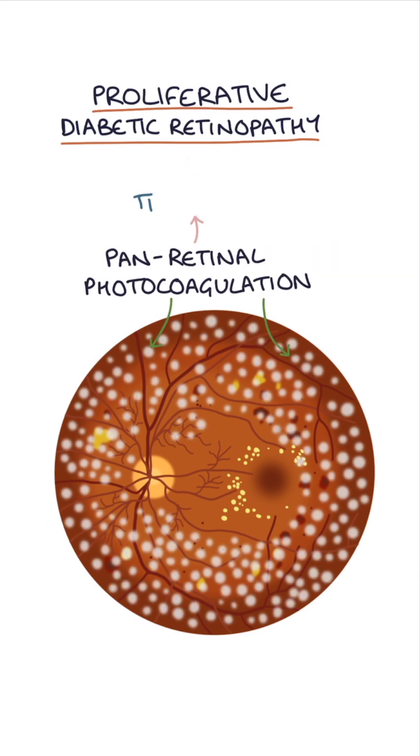Panretinal photocoagulation is a treatment for proliferative diabetic retinopathy, used to suppress new vessel development.